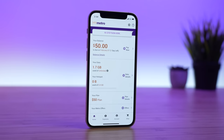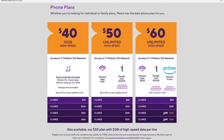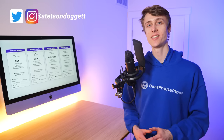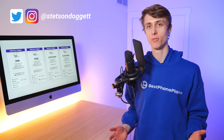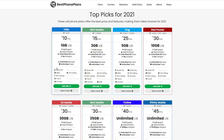The other plans, I don't think they're worth it at all. In this full review, I'll be covering everything you need to know about Metro by T-Mobile, including their current plan offerings, why one plan is worth it and the others aren't, the network data speeds and performance, and ultimately whether or not you should sign up for their service. Hi, I'm Stetson, and I review cell phone plans. My goal is to help you save money on your cell phone bill, and I even designed and built bestphoneplans.net to help make it easy to find and compare plans.